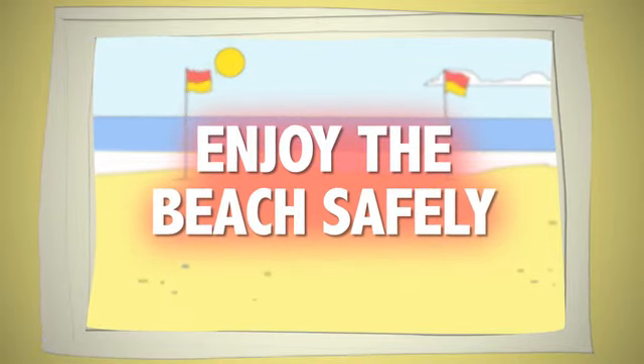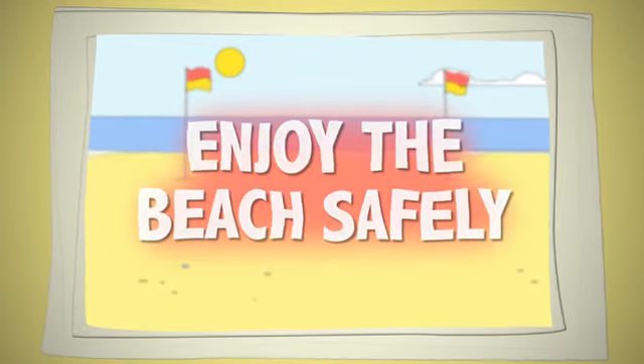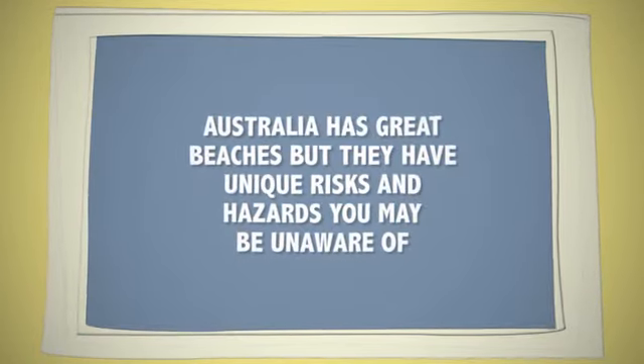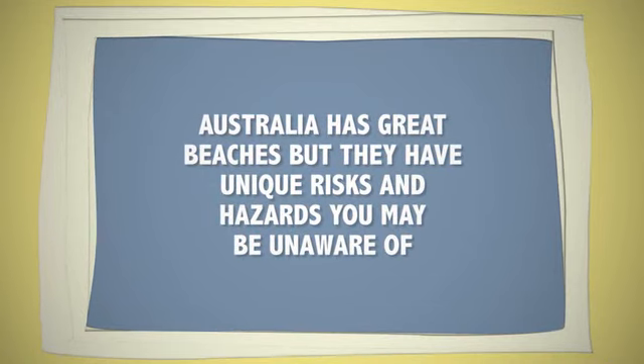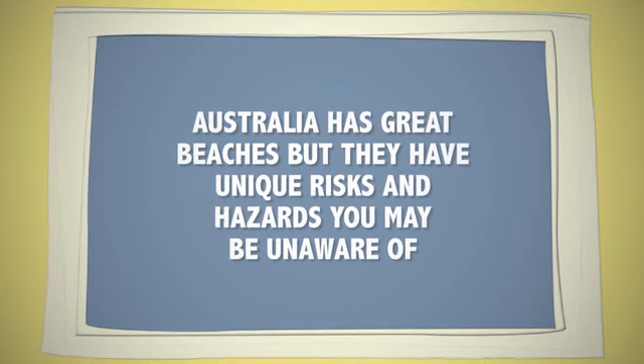Your guide to enjoying Australia's beaches safely. Australia has great beaches, but each one has its own risks and hazards you may be unaware of.